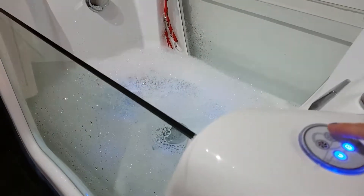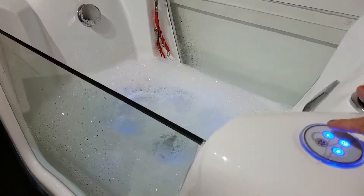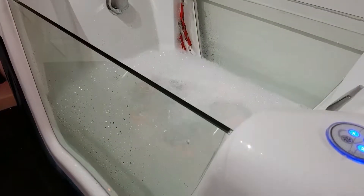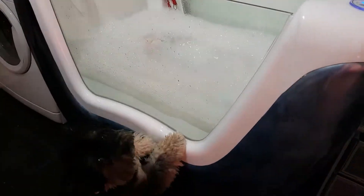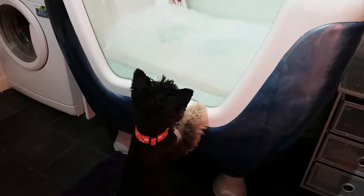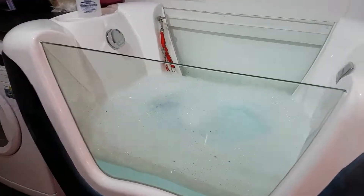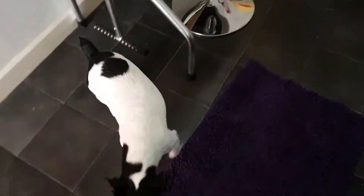And this is an Ozone Jacuzzi Spa Bath, which has got a setting on it which is great for elderly dogs with achy joints or rescue dogs that are a bit stressed out. And our Jack Russell loves it.